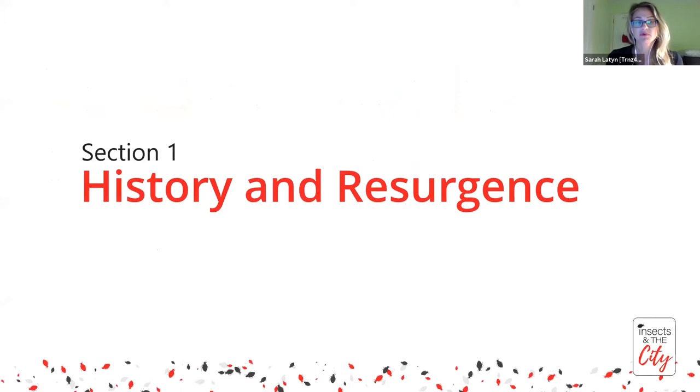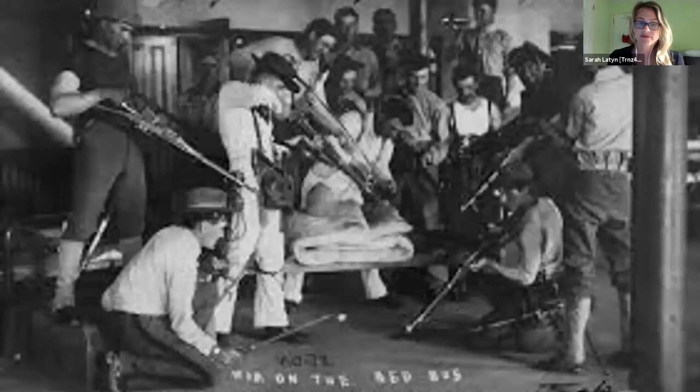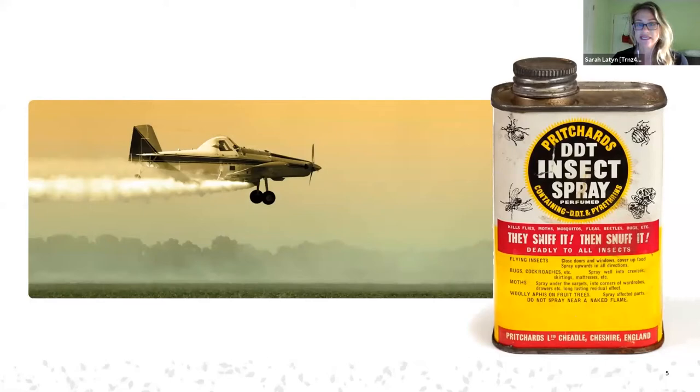We want to start with a brief history and resurgence of bed bugs. This is a postcard dated 1916 labeled 'The War on the Bed Bug,' found in a bed bug management textbook, which shows we've had a long and storied history with bed bugs. Right after World War II, with the use of DDT and other broad-spectrum pesticides, we saw pretty much the eradication of bed bugs both in the states and in Europe and the UK.